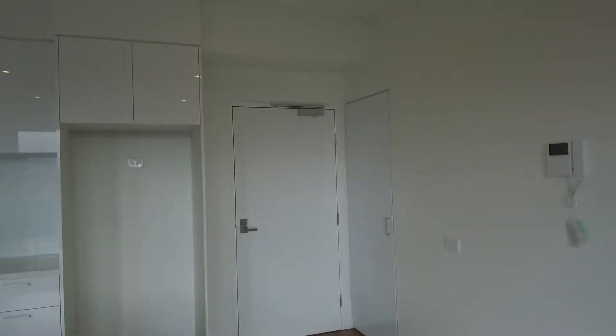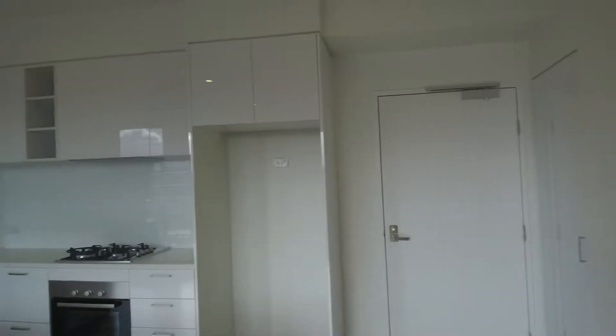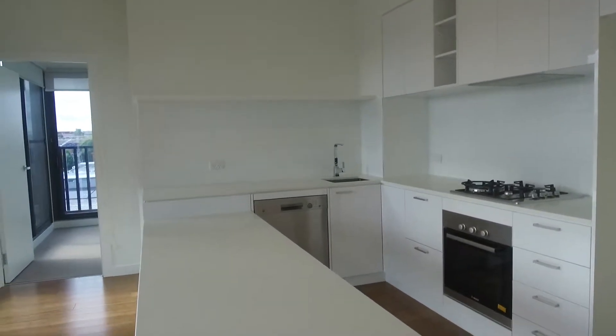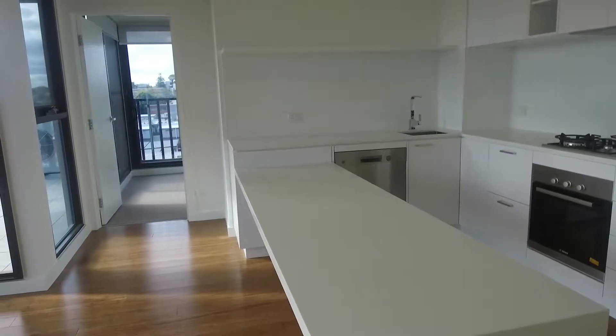There's some storage in the right-hand corner by the entrance point, and then we've got a really modern kitchen with a gas top cooker, electric oven, and dishwasher. Plenty of bench space as you can see, and with this lowered bench here it could easily replace a dining table as well.